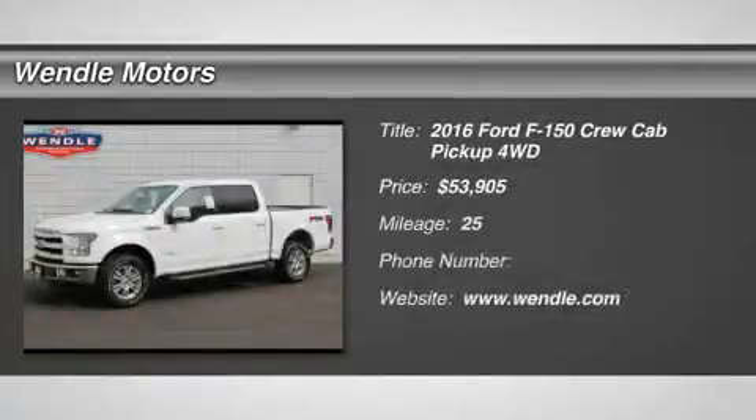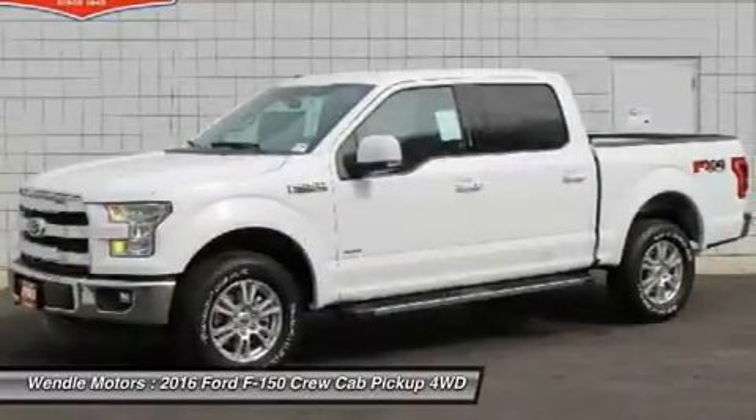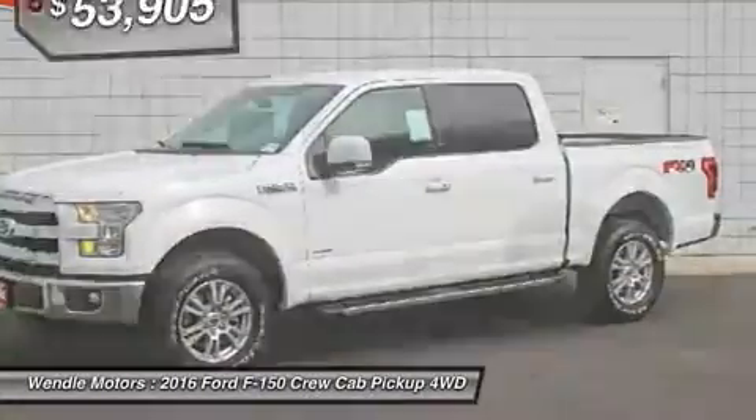This 2016 Ford F-150 has a sharp Oxford White with a leather bucket, backup camera, Bluetooth, heated seats, cooled seats, turbocharged engine, keyless start, leather seats, and popular color.